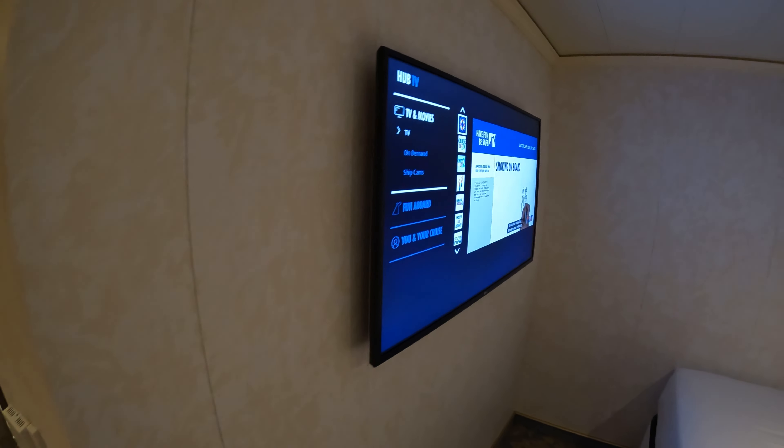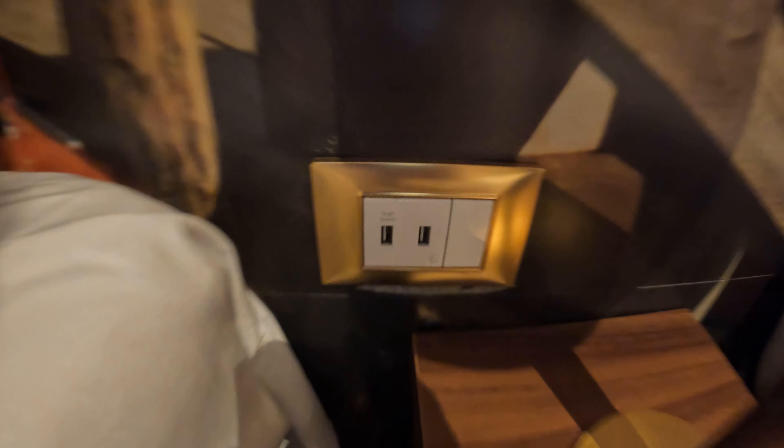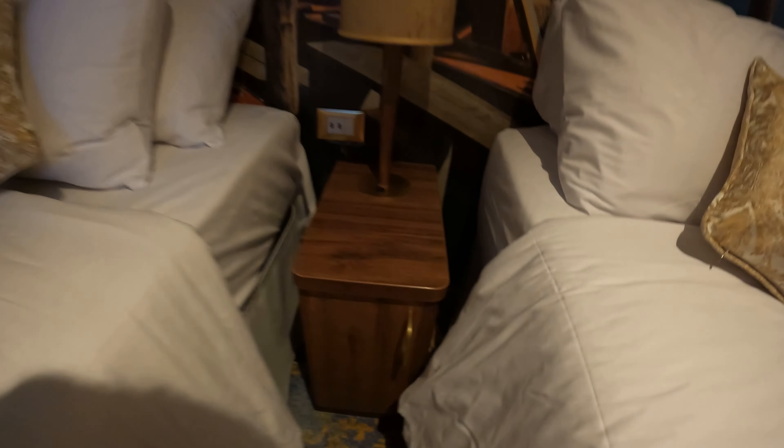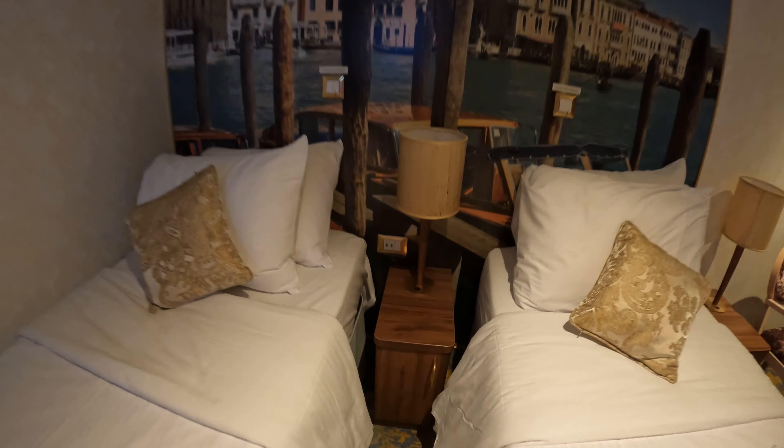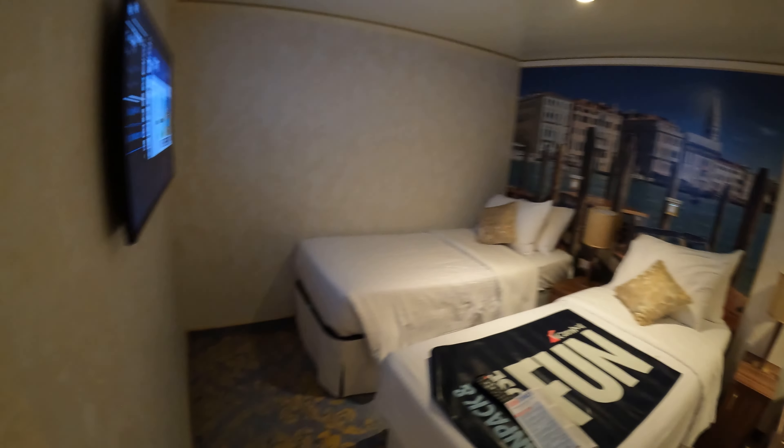You have one hanging closet right there, and there's your TV. These beds do not go together — that's what keeps them fully accessible. There are two USB ports, one for either bed. A little bit of storage space there, but the common theme throughout the ship is not much storage space — just those two units.